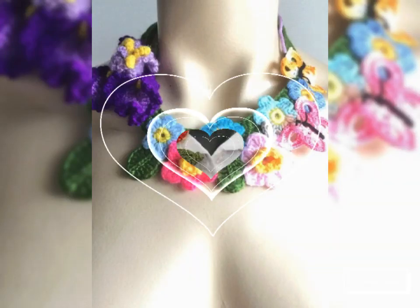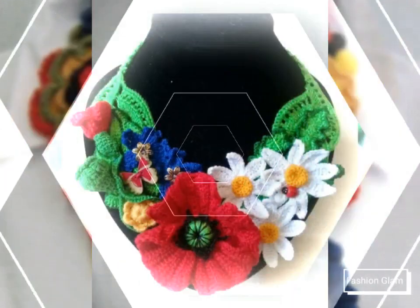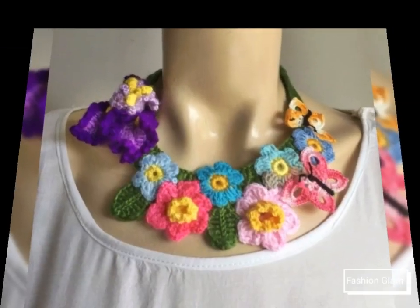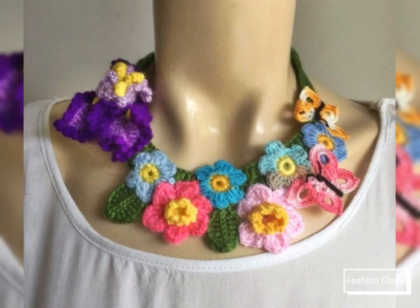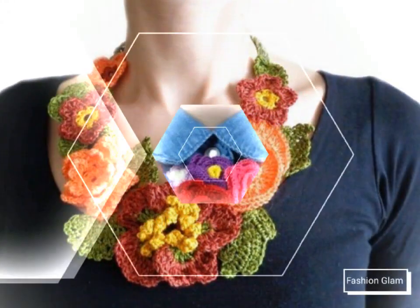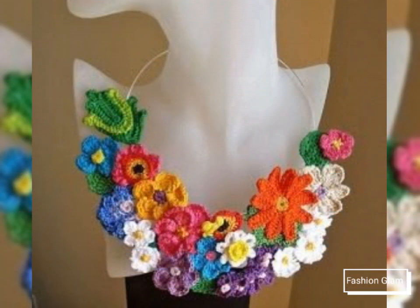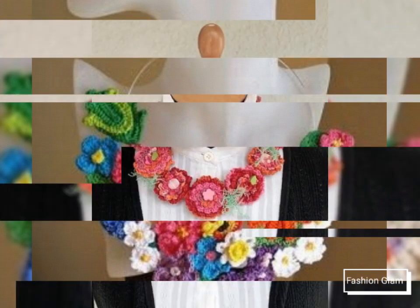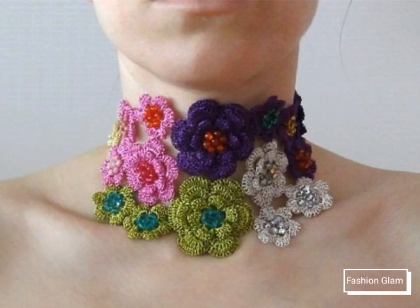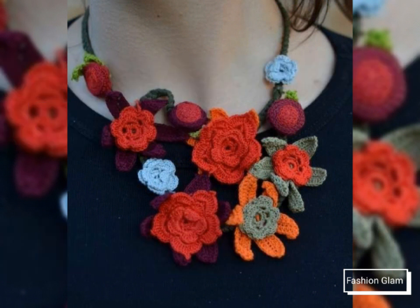Assalamualaikum viewers, welcome back to my channel Fashion Glam. Today we are showing you very beautiful and stylish different types of floral patterns statement necklace design ideas and crochet collar necklace design ideas. These are different types of crochet floral patterns, bib necklace, crochet necklace, collar necklace, and statement necklace design ideas — all summer spring necklace collections for women's. These are all very stylish, beautiful, and unique necklace style ideas for women's.